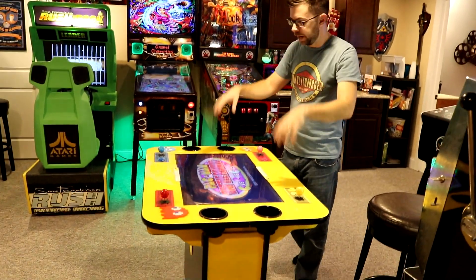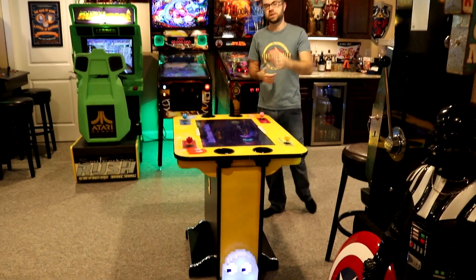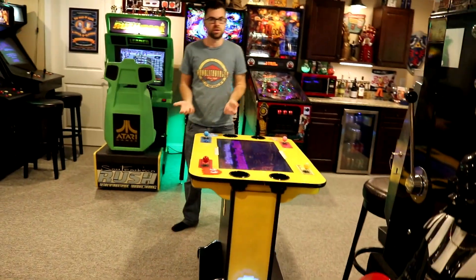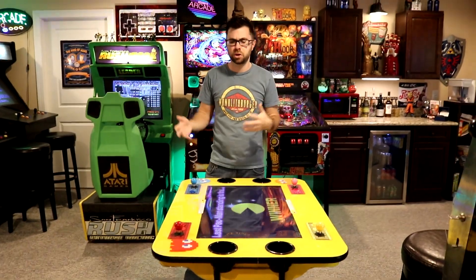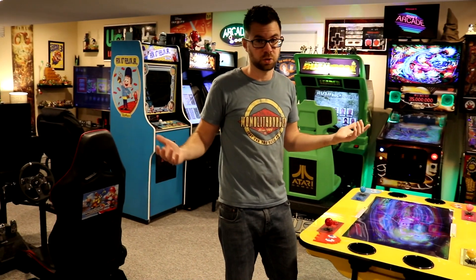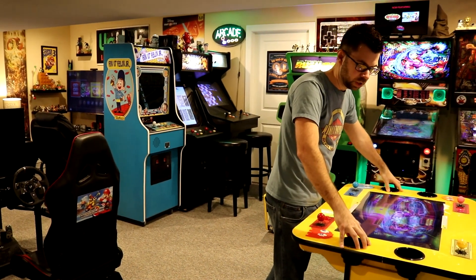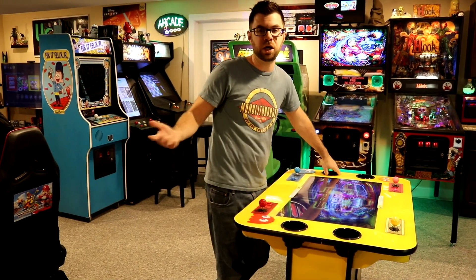This is a Pac-Man Battle Royale 4-player cabinet. You may have seen our head-to-head video where Jesse and I spray each other with whipped cream — this is the cabinet from that. It's a cocktail table. There are two versions: the cocktail version and the huge giant screen version you might see at Dave & Buster's. It's four-player Battle Royale — four Pac-Men running around trying to eat each other. It even comes with cup holders, because they expect you to have a drink while playing with friends.